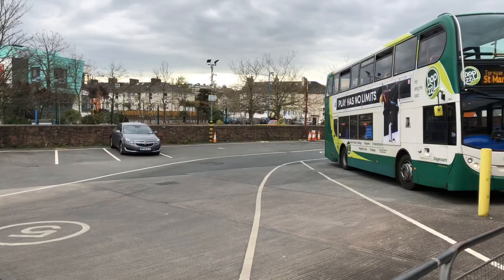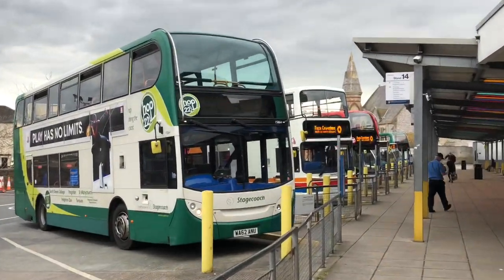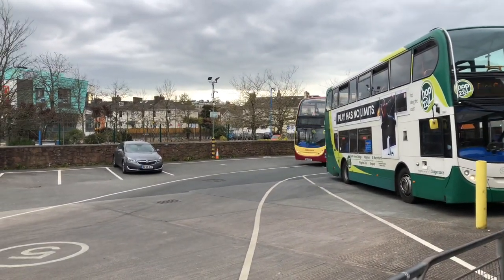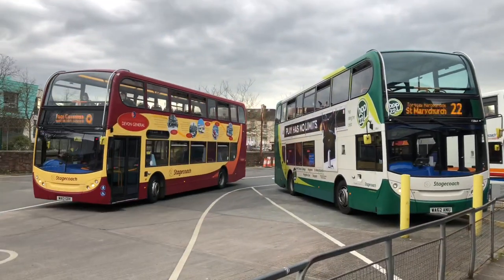Okay guys, back. I want to show you that old double-decker there — that's coming from King State. That's like an old-fashioned kind of Stagecoach livery, that one. We've got the Brixham double-decker now leaving.